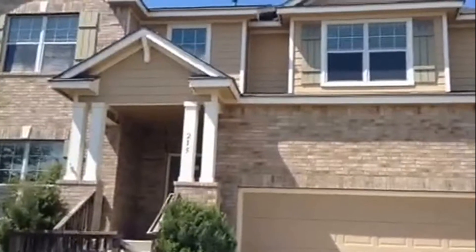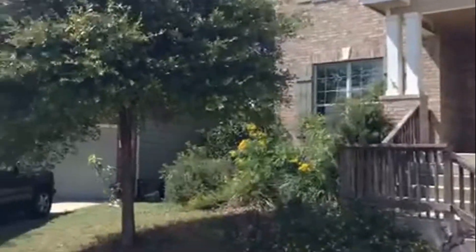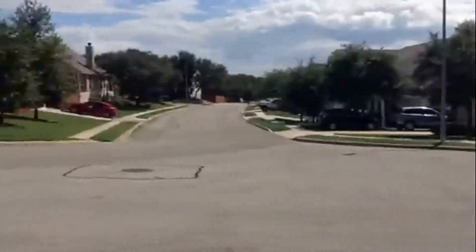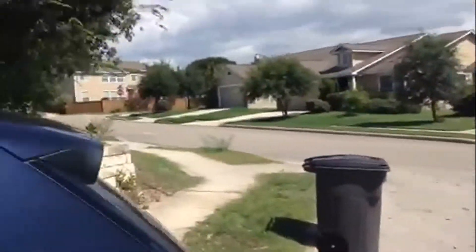Here we are at 215 Willow Grove. This is a four-bedroom, two-and-a-half bath home located off Russo and Petrenko Road.